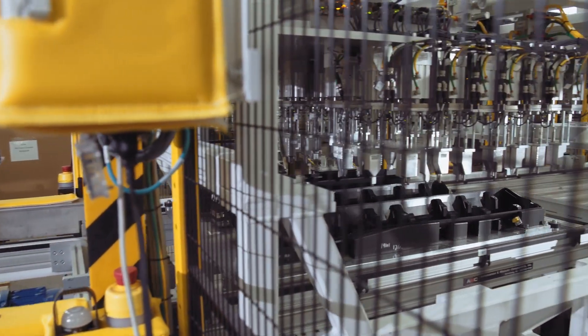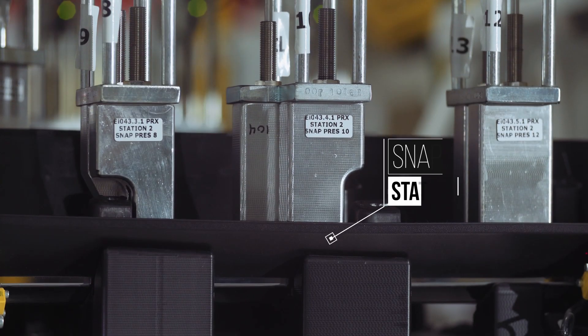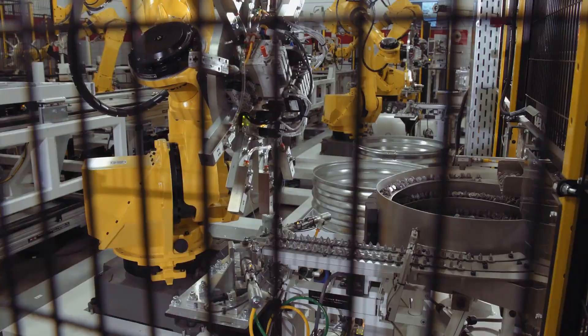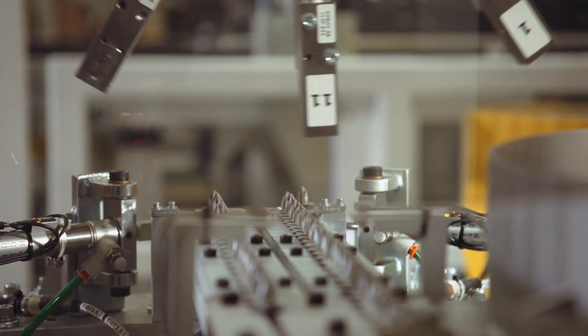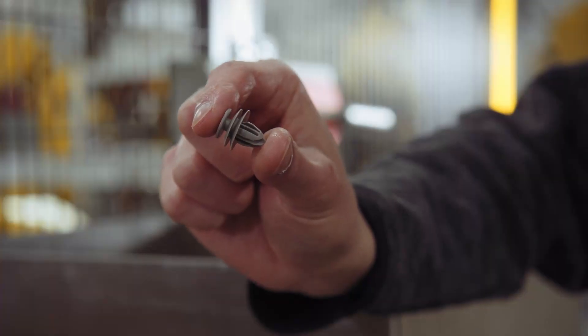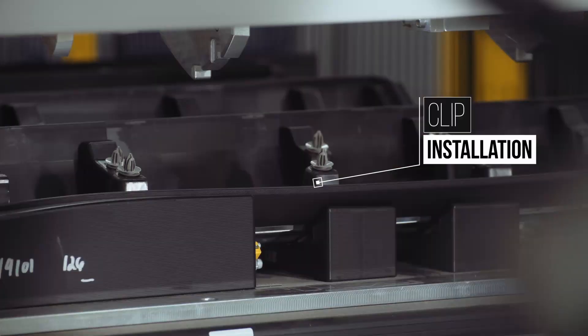Next is the snap station, where the premium trim level chrome insert is snapped into place. The parts are held by the station clamp, while the robots load multiple clip types onto the pinwheels from feeder bowls and then apply them to the parts. There are U-channels in the parts that allow the clips to be slid directly onto the parts.